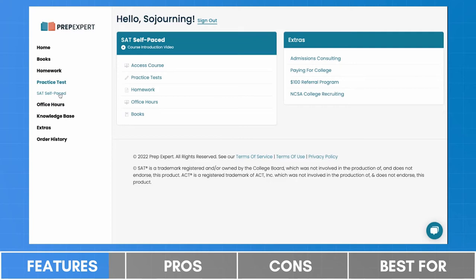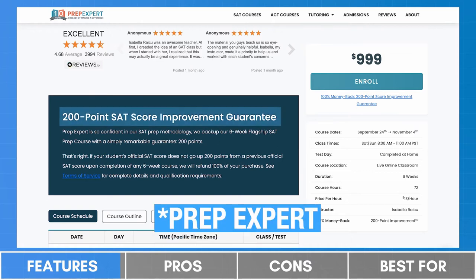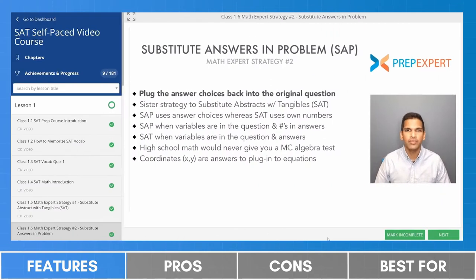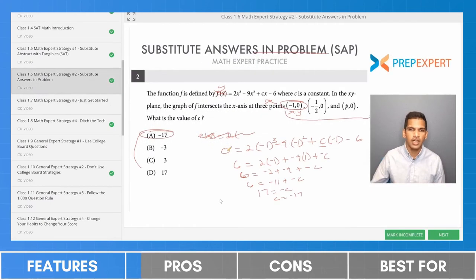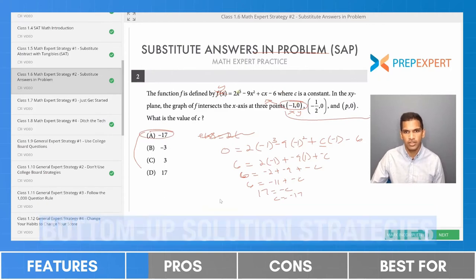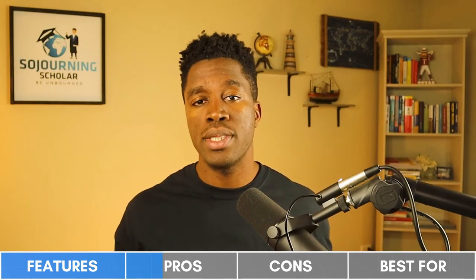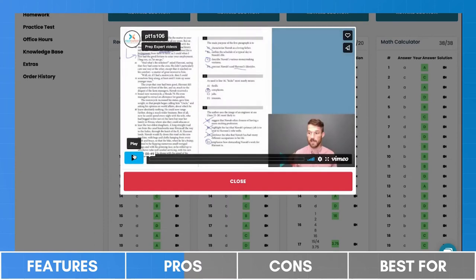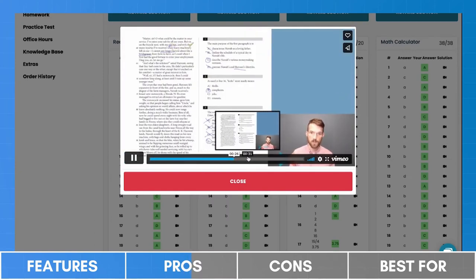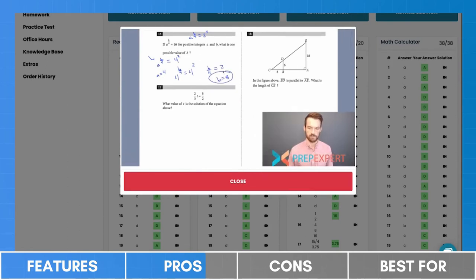Thus, all the practice material on the platform comes from 11 official practice tests available for free from the College Board's website. As for customer policies, PrepExpert promises a plus 200-point score improvement guarantee on all live classes. What we really liked about PrepExpert is that they constantly reinforce SAT-specific test-taking strategies throughout the curriculum. The key strategies taught include bottom-up solution strategies, which are effective when attempting multiple-choice questions — the majority of questions on the SAT — giving students an approach different from the top-down strategies they're accustomed to in high school. Another standout feature is the video answer solutions to all practice questions on six official SAT practice tests, which succinctly point out the exact PrepExpert strategy students should apply.